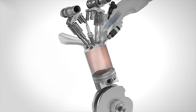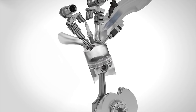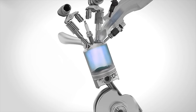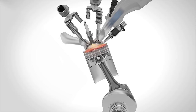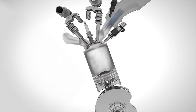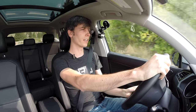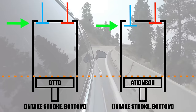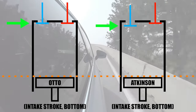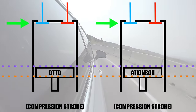In order to understand that, we need to understand the Atkinson cycle and the modern Atkinson cycle. During the intake stroke, everything happens as normal — your intake valve opens, your piston moves down, and it pulls in that air-fuel mixture. Now during the compression stroke, you leave that intake valve open for a short duration, so you're pushing out some of that air, some of that intake charge.